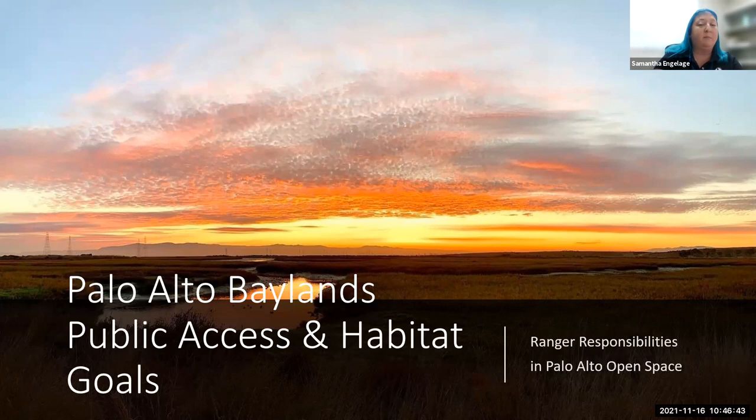Next, I'd like to introduce supervising Ranger Lisa Myers. She has worked for the City of Palo Alto in open space for 23 years and is currently the supervising Ranger for the Palo Alto Baylands. She has also worked in Southern California for Caltrans as an environmental planner, for the California Department of Parks and Recreation as a seasonal park aid and state park ranger. She holds a bachelor's of science degree in environmental studies with an emphasis in marine resource management, completing her coursework at San Jose State and Moss Landing Marine Laboratories.